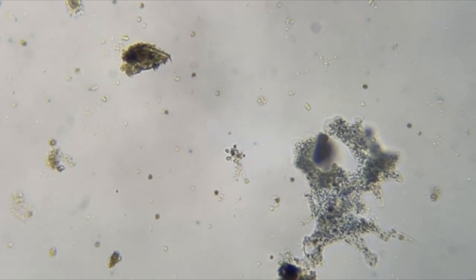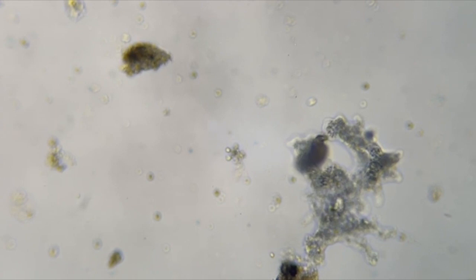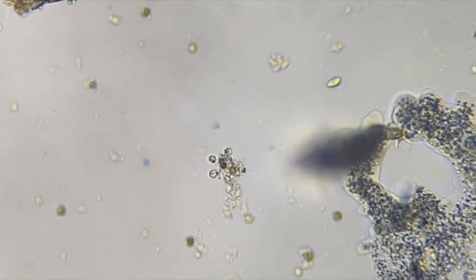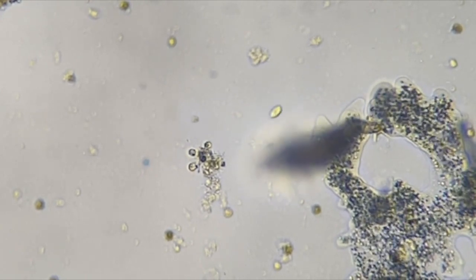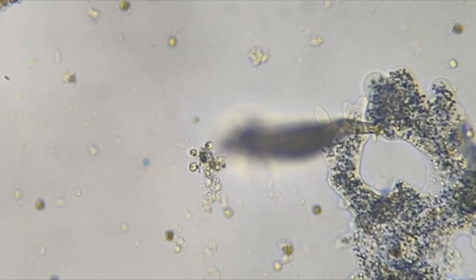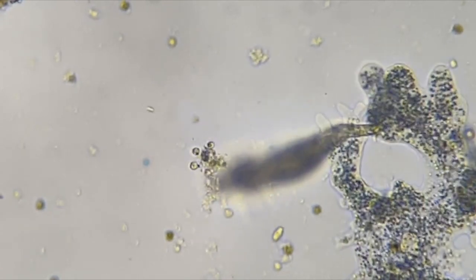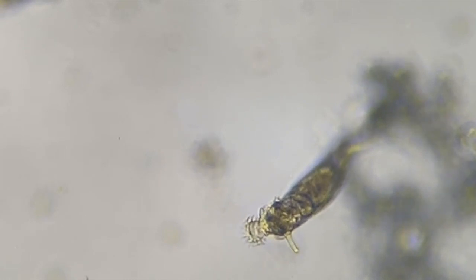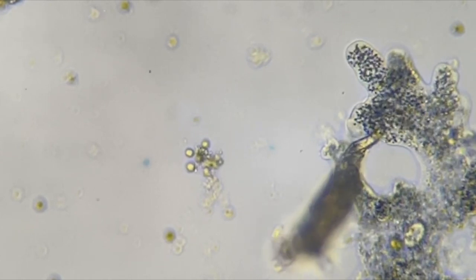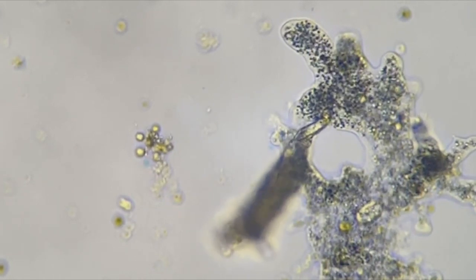Rotifers are pretty powerful, and they can swim off. Unless this amoeba really gets a good hold of him, that rotifer can swim off any time. Let's see if he tries to climb up the rotifer or just kind of goes on by. Too bad I don't have my high-def video on, because this would be sweet.